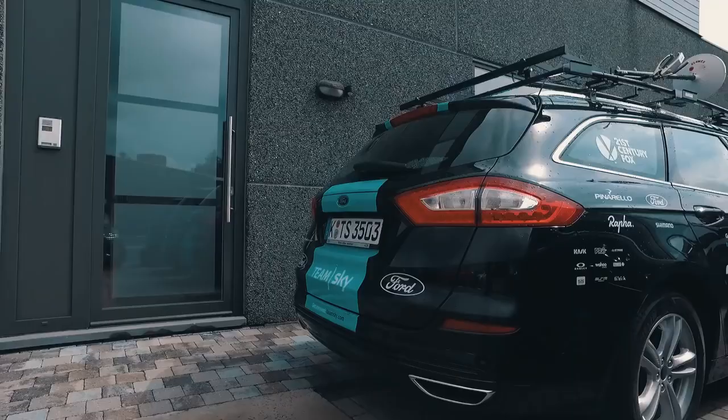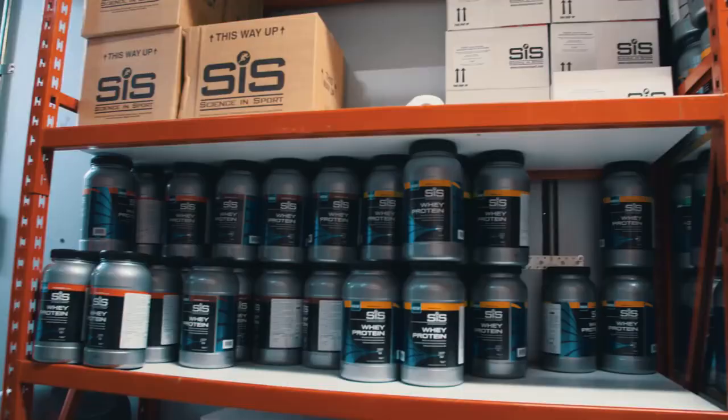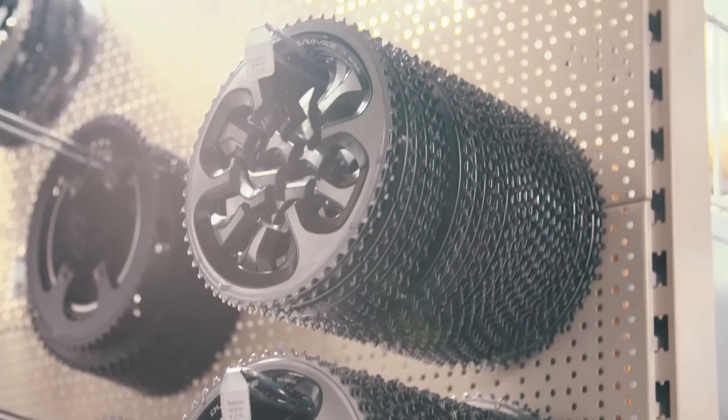We take 14 or 15 vehicles for a month, so you have to make sure they are all well serviced, nothing is broken, everything is clean. We have a packing list. We will bring a minimum of 3,500 race bottles — that's about 150 to 160 bottles a day.